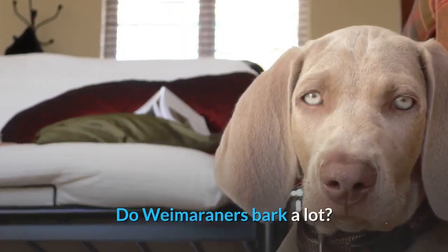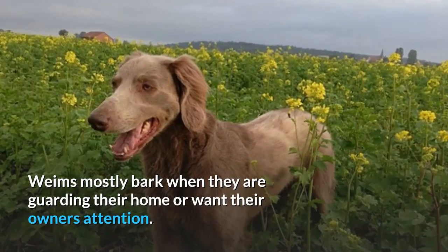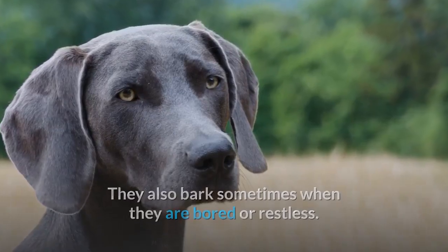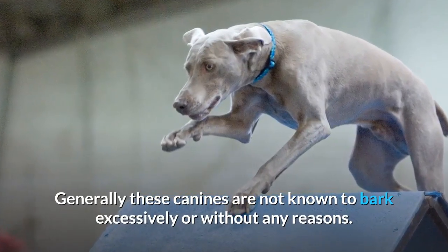An experienced and skilled owner would know how to properly raise and handle such a demanding breed. Weims are not highly recommended for novice or first-time owners. Do Weimaraners bark a lot? Weims mostly bark when they are guarding their home or want their owner's attention. They also bark sometimes when bored or restless. Generally, these canines are not known to bark excessively or without reason.